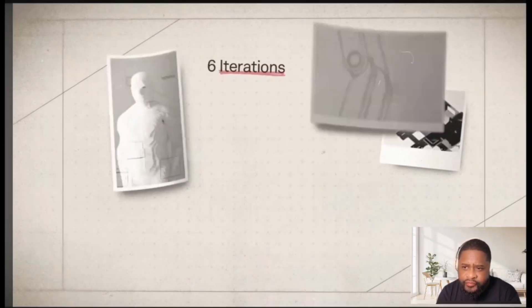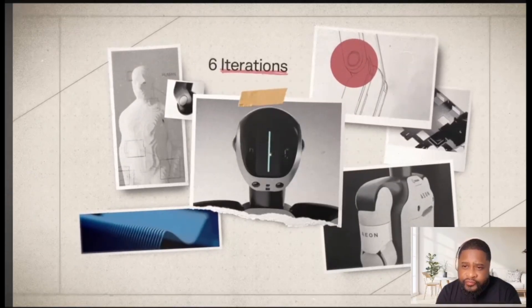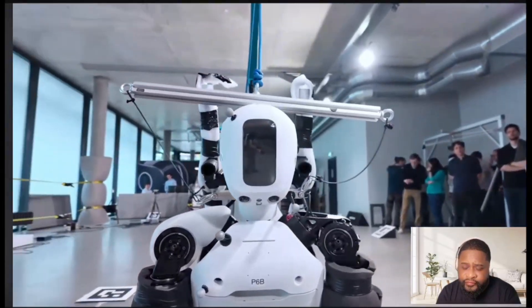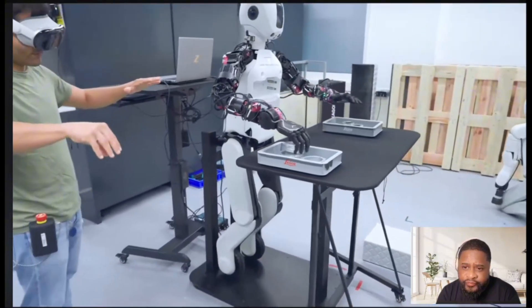We had six iterations in two and a half years, and this has really made EON into what he can do today. We are using cutting-edge technologies in this project — we want to really explore everything that there is and go further than that of humanoid robotics.